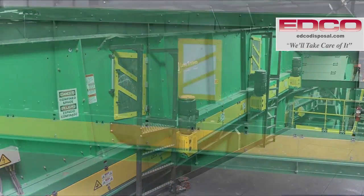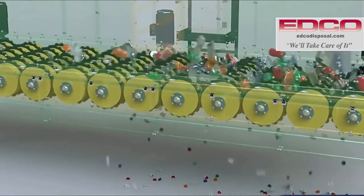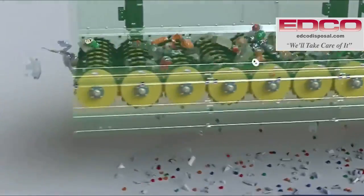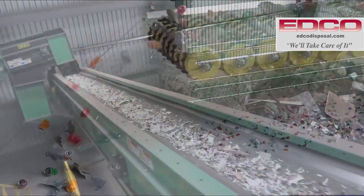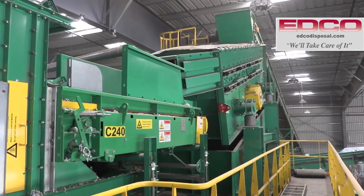The remaining material then drops onto the anti-wrapping screen. The aggressive agitation system breaks glass and removes the glass and other 2-inch minus size materials from the stream. The broken glass and fines move through a glass cleanup system for further separation.